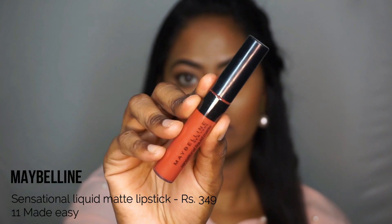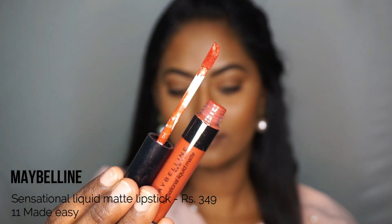Then I have the Maybelline Sensational Liquid Matte Lipstick in the shade Made Easy, which is like a muted orange with a lot of brown to it. This is one of those lipsticks I reach for when I want to wear a slightly bolder shade but don't want to go too overboard — something in between bold and natural. It just brightens up my face and looks very beautiful on me. It's a very comfortable liquid lipstick formula and I love this on my skin tone. Plus it's very affordable too.